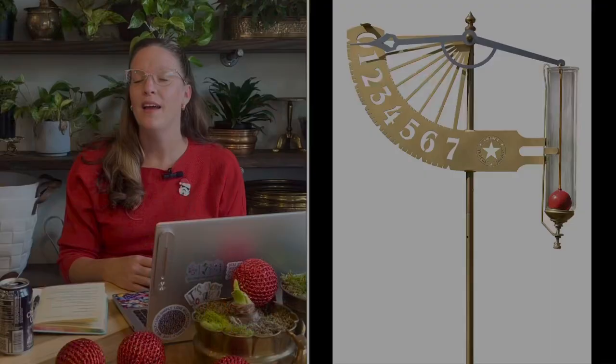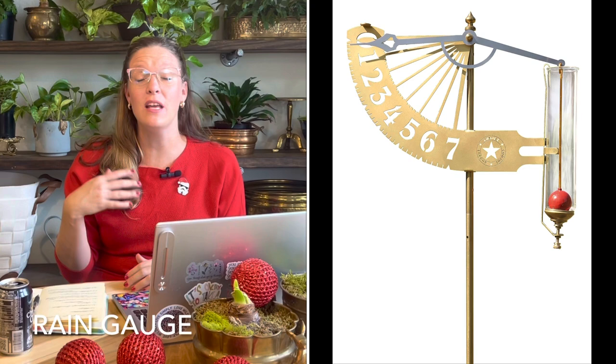Number nineteen on my list is a rain gauge. You can get a simple plastic rain gauge, or more dynamically decorated ones in brass or copper that patina over time as a beautiful garden decor accent. Or go highly technical with one that connects to an app on your phone for weather and precipitation updates. I personally like something in the middle — a rain gauge that works and looks beautiful. I've linked options like that below.